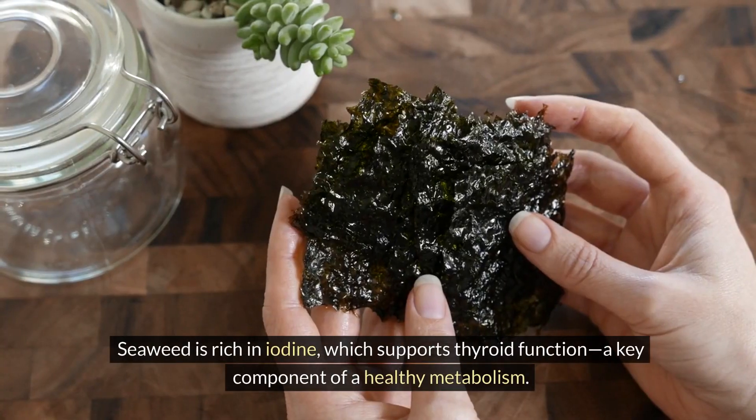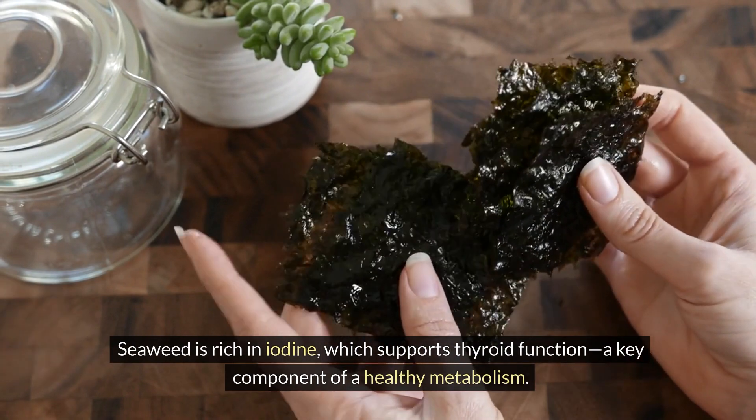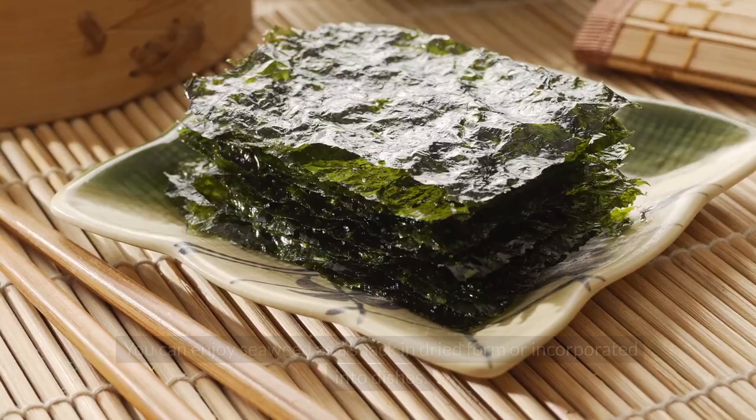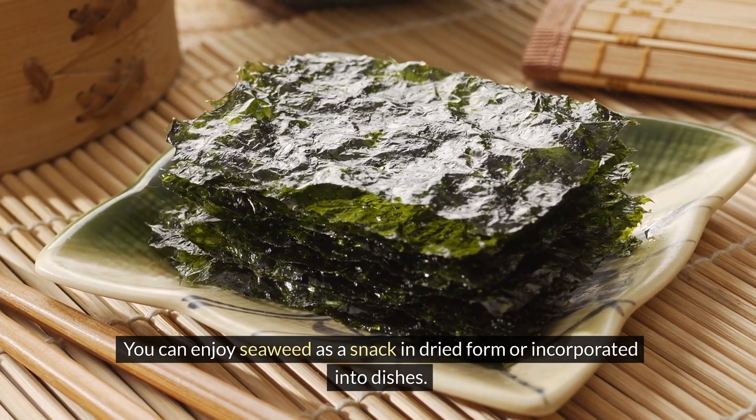Seaweed. Seaweed is rich in iodine, which supports thyroid function, a key component of a healthy metabolism. You can enjoy seaweed as a snack in dried form or incorporated into dishes.